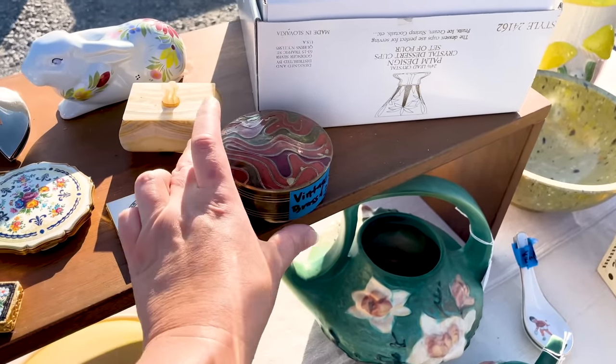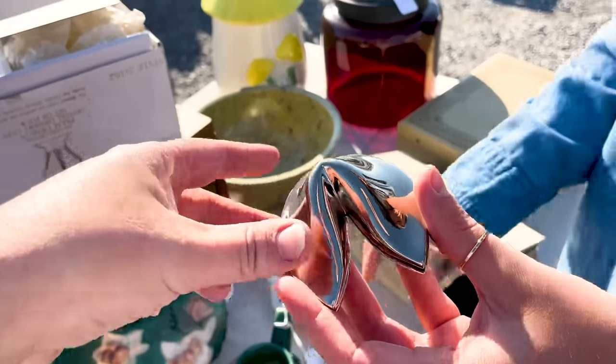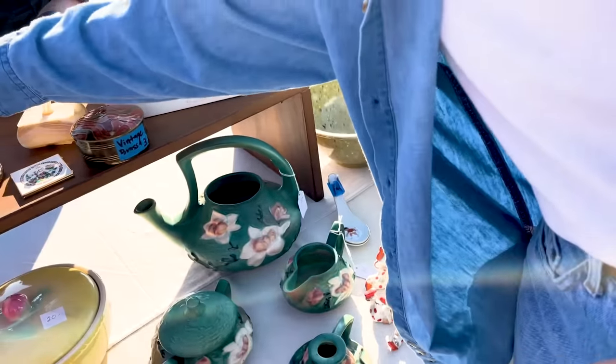I'll think about it — if it's gone when I come back, it's gone. Can you open this fortune cookie? I'm very curious. I have no clue what you need that for — it's my fortune cookie holder!